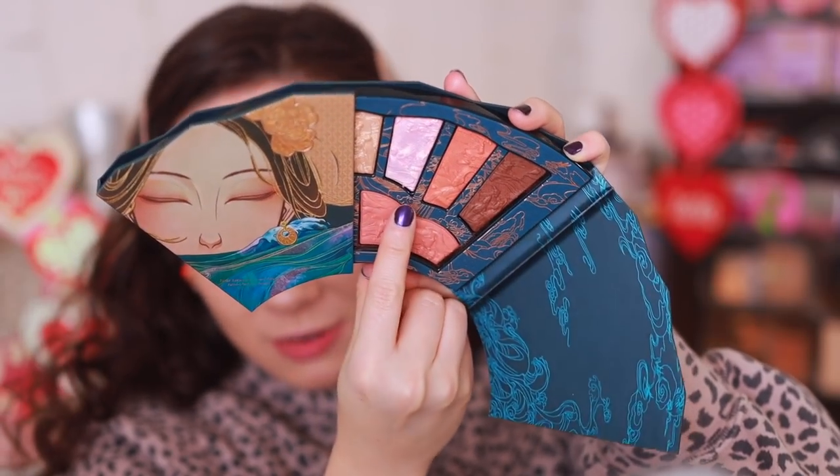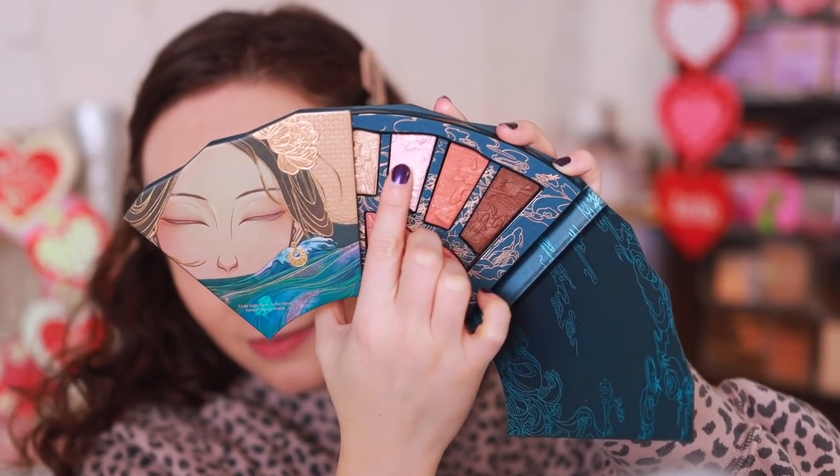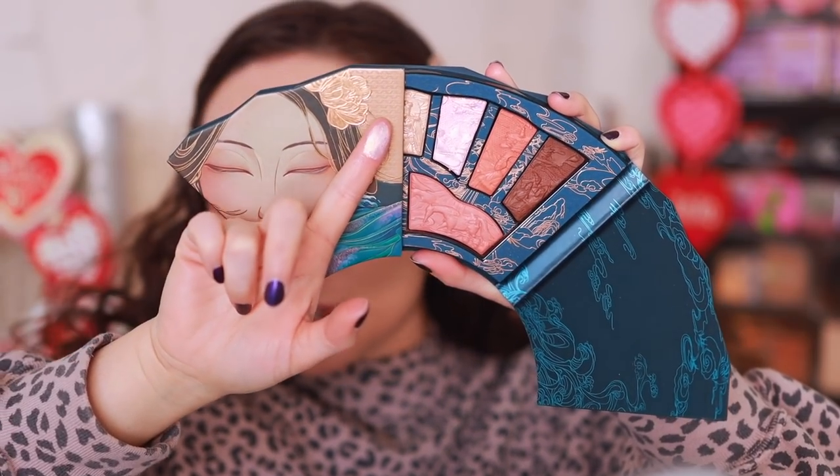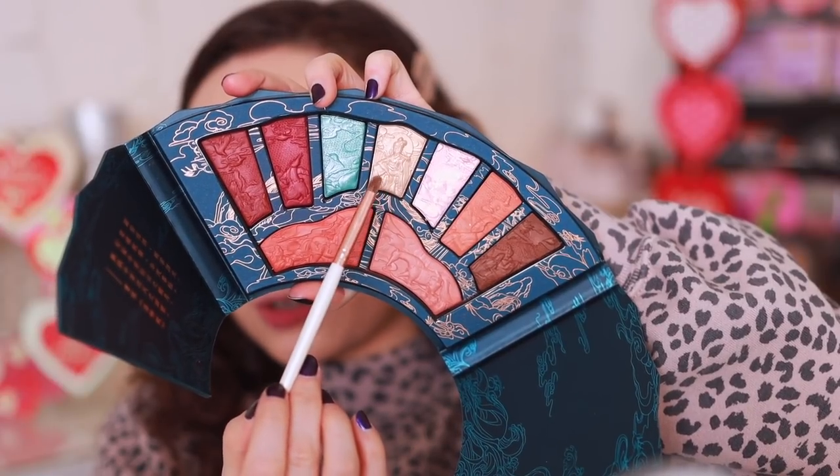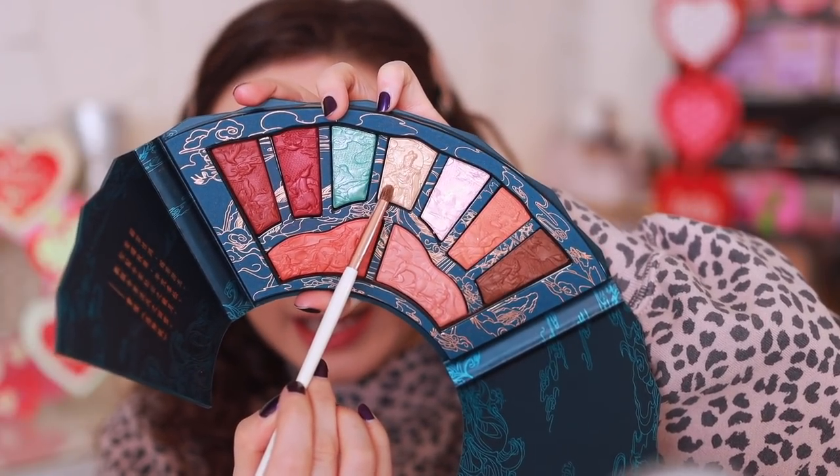My eye was drawn to one shade in particular that I had to use — it's a pink with a strong gold shift. The pink doesn't show through that much; it's actually more of a gold shade when you spread it on the lid. This gives a lot of shimmer to the eyelid, and I feel like it would layer very prettily if you put the red over the lid as well — that would be stunning. I'm blending out my outer corners and then taking a pencil brush with the golden shade to highlight the inner corner. That just lifted the eye right up.